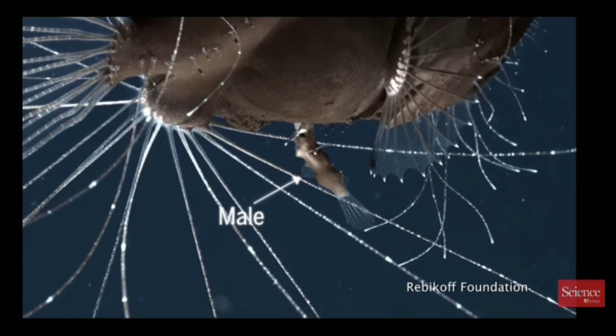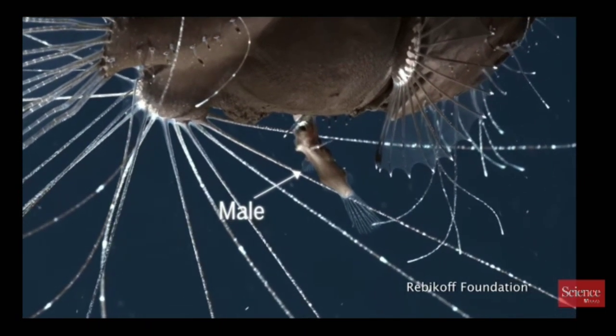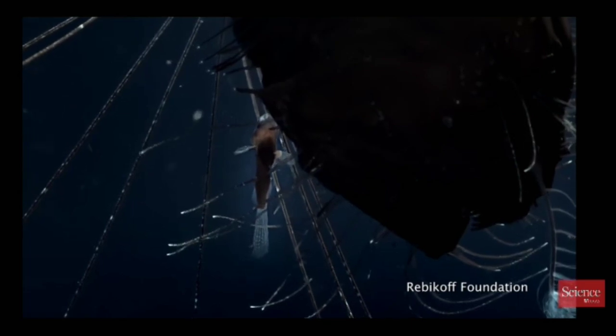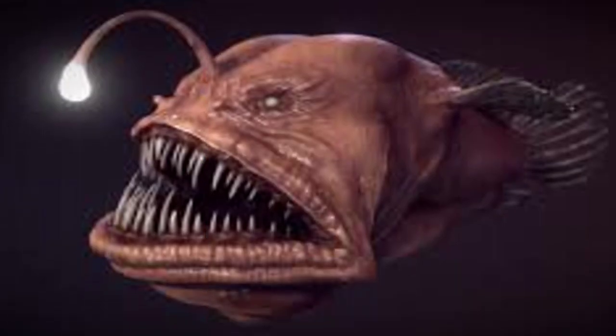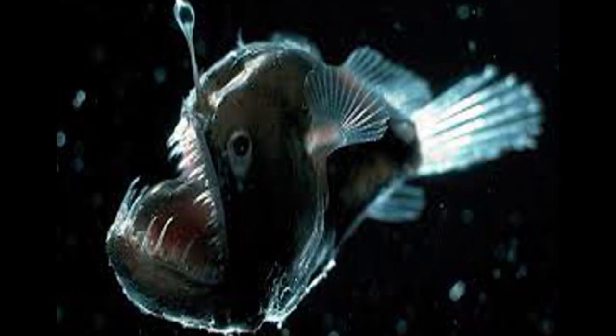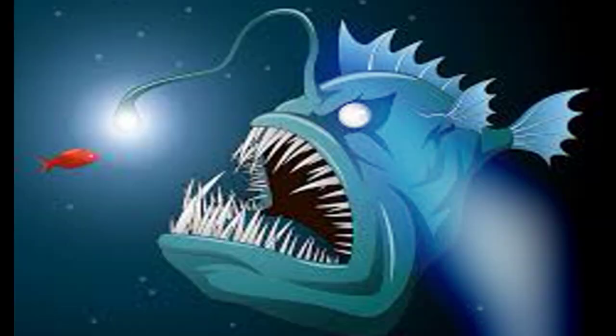They also have a lure, like all anglerfishes, that they use to attract prey. The deep sea anglerfish's lure is filled with bacteria that make their own light. Using a muscular skin flap, a deep sea anglerfish can either hide or reveal its lighted lure. By pulsing the light and moving the lure back and forth, they successfully attract pelagic crustaceans, birds, fishes, and other prey.